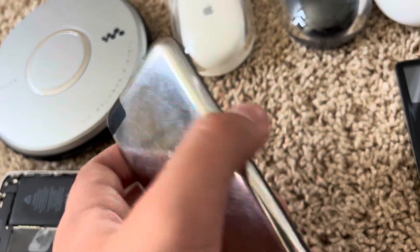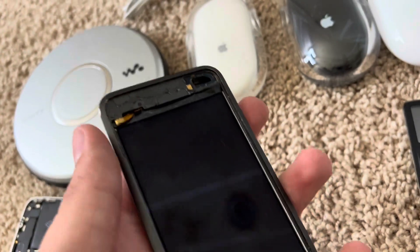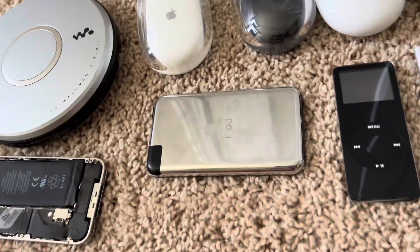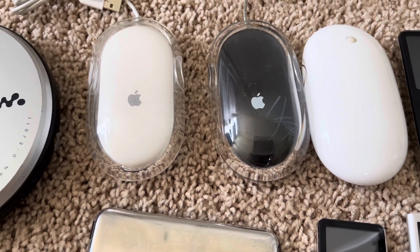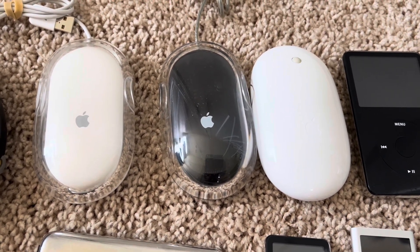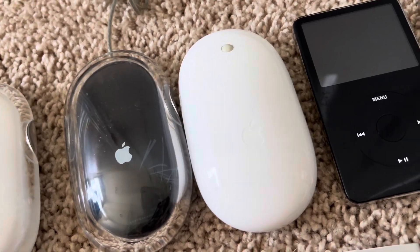Here's an iPod Touch first gen that I got from eBay — the battery was starting to expand, so I opened it up, took the battery out, and took the screen off. Now it just sits on a shelf. Up here I have three Apple mice — a white ProMouse, a black ProMouse, and a white wireless Mighty Mouse.